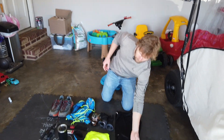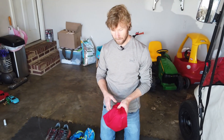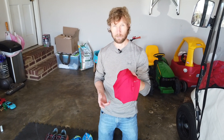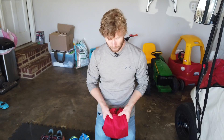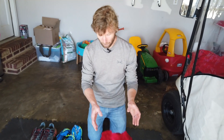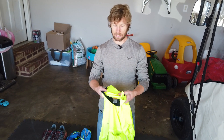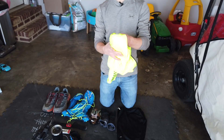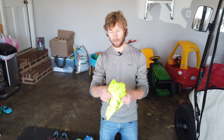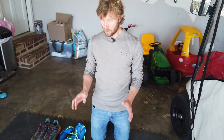The base layer for me is always just a dry-fit shirt — doesn't really matter what brand. I like it because it breathes really well; even when you get sweaty it doesn't make you too hot or too cold. Over that I've got on a thin cycling jacket from Cooler Weather. I like it for running because it's not too thick, so I don't typically get too hot, and if I do I can take it off and bundle it up pretty easily. I wore this the whole time today.